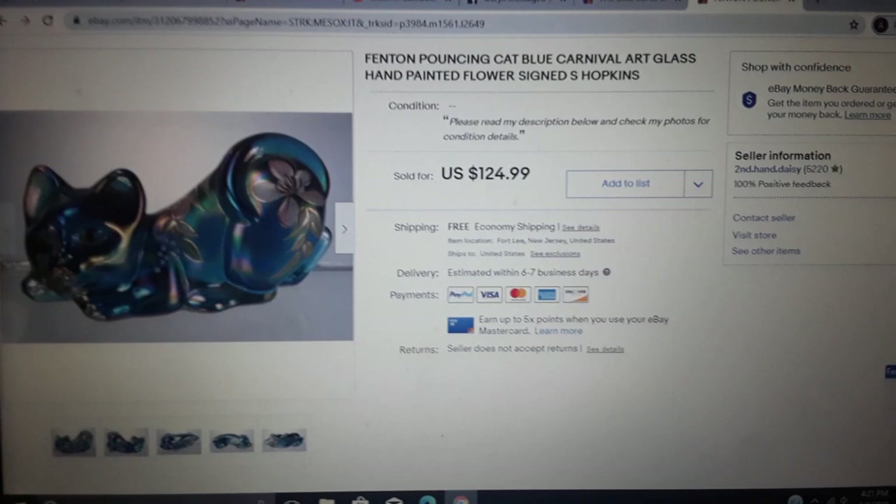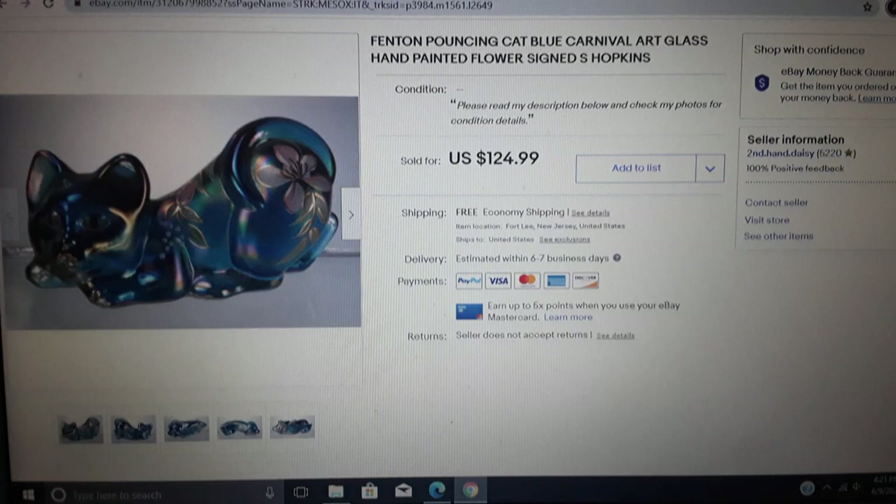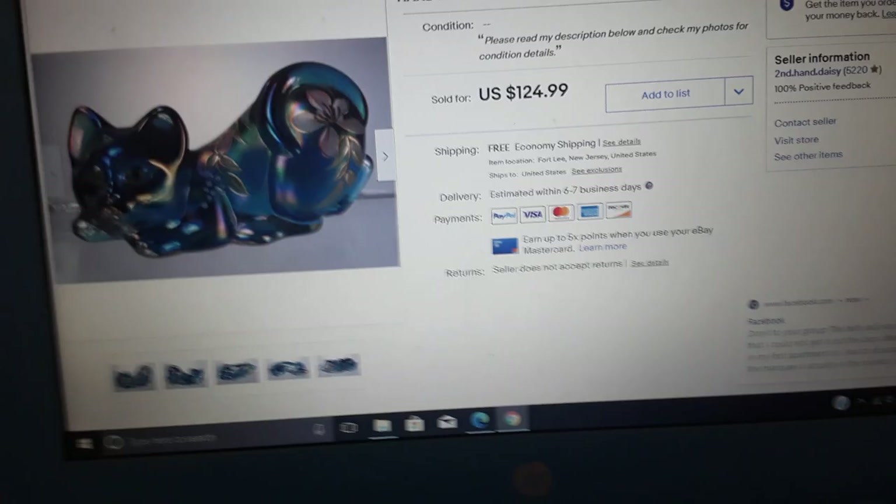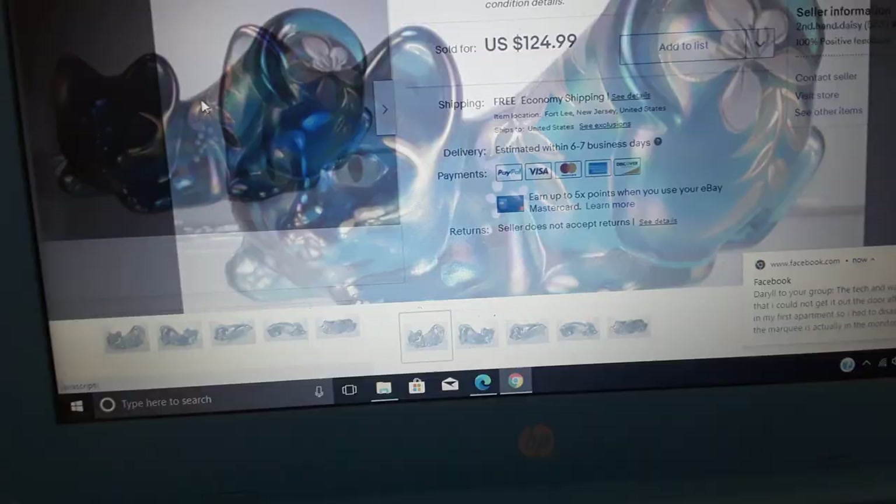That's not any bribery or anything, that's just me sneezing — I have allergies. What I sold is a Fenton pouncing cat, blue carnival, art glass, hand-painted flower, signed S. Hopkins. The S stands for Shelley. Let me show some pictures of it.